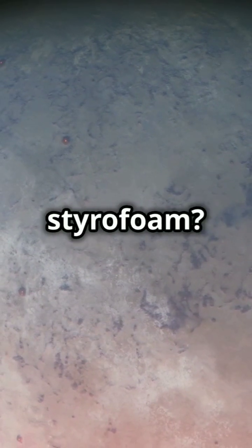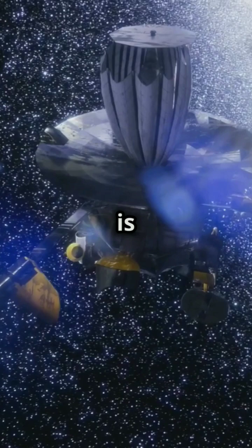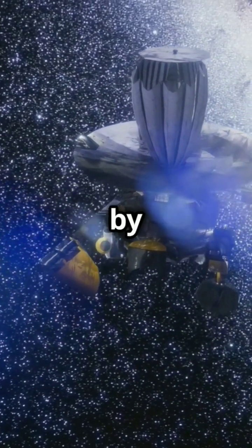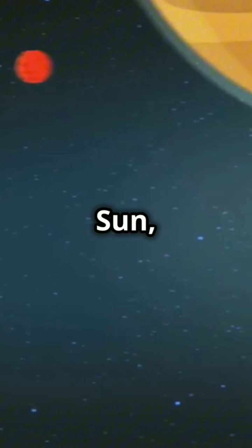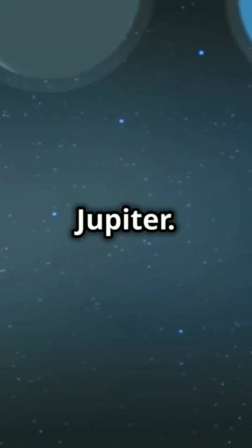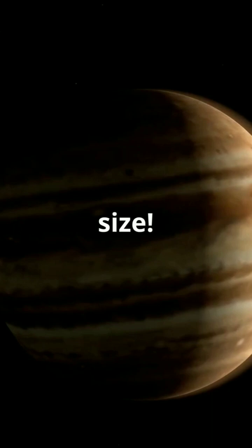Ever seen a planet that's as fluffy as styrofoam? Say hello to Kepler-7b. Kepler-7b is one of the first exoplanets confirmed by NASA's Kepler spacecraft. Orbiting a star hotter and bigger than the sun, Kepler-7b is a hot Jupiter. It's about half the mass of Jupiter but 1.5 times its size.